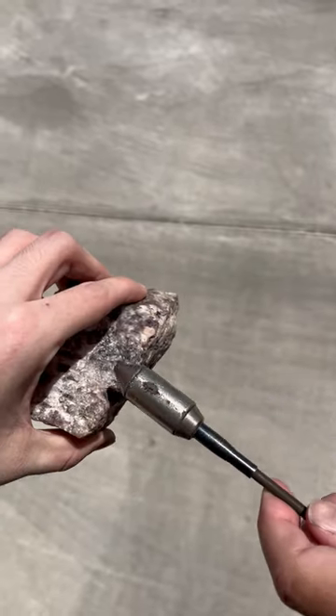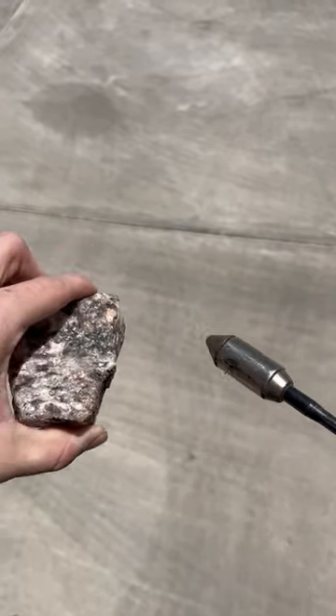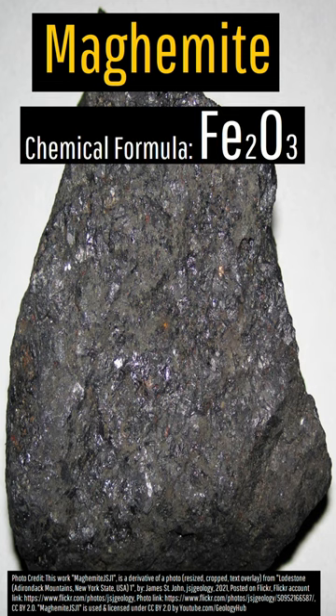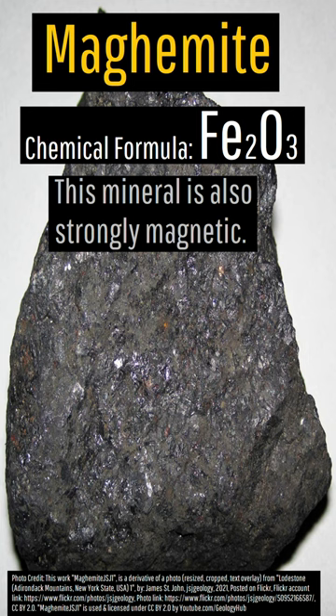The second highly magnetic mineral has a very similar name to magnetite, being known as maghemite. Maghemite is 69.9% by weight iron, and samples which contain this mineral are often mistaken for magnetite.